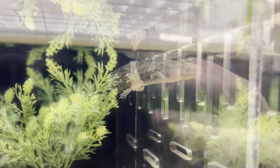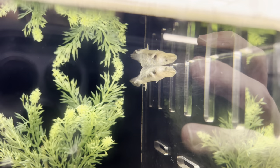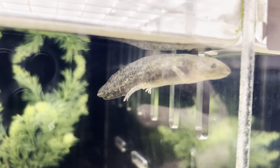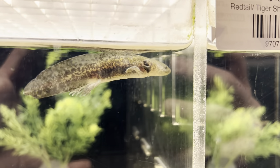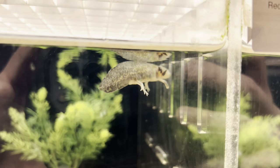These guys can live up to 15 years and can grow anywhere between 6 to 18 inches, though most axolotls will plateau around 7 to 9 inches. They are carnivorous, so they do require live or meaty foods in order to survive.